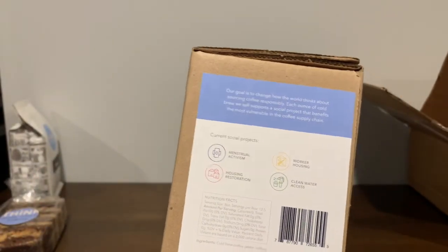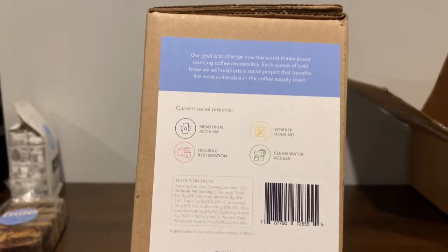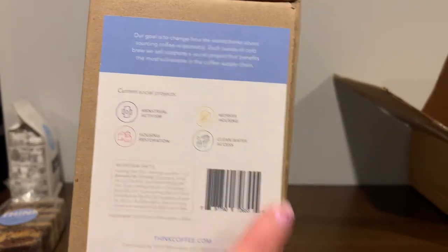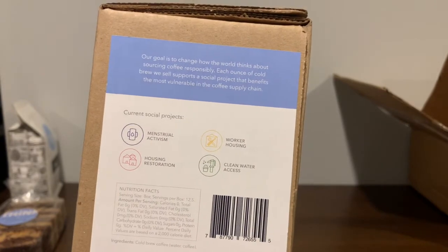Then on the back right here, it says the current social projects that Think Coffee is supporting: menstrual activism, housing restoration, worker housing, and clean access to water.